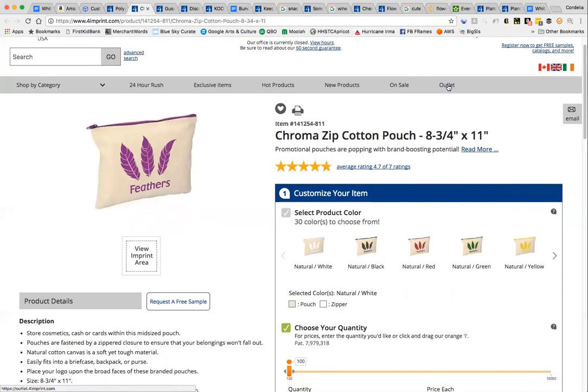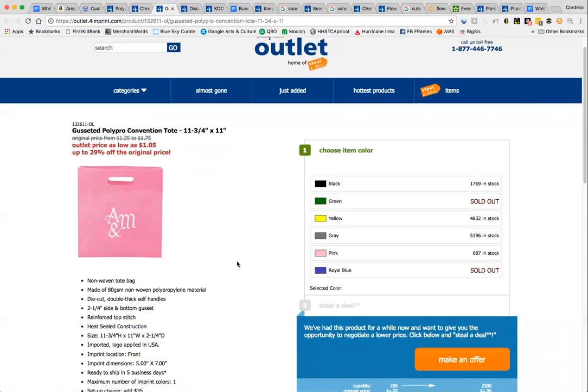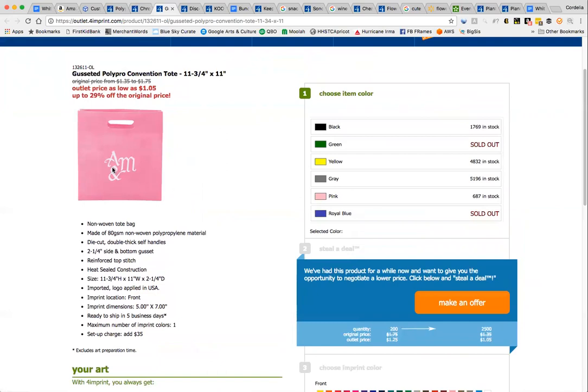4imprint has an outlet section on their website with limited quantities. This isn't necessarily something you could use over and over again, but if you're just getting started it's a lot cheaper and you can always figure out how to replicate it. If you're building a brand, Amazon just requires that you show on your manufacturer's website that the packaging has changed but it's still the same product — companies do it all the time. On the outlet you can make an offer and get the bag price down to a dollar, so you're really saving money while giving your customer a really nice product.